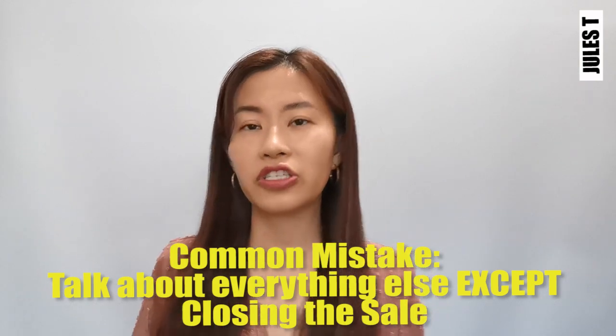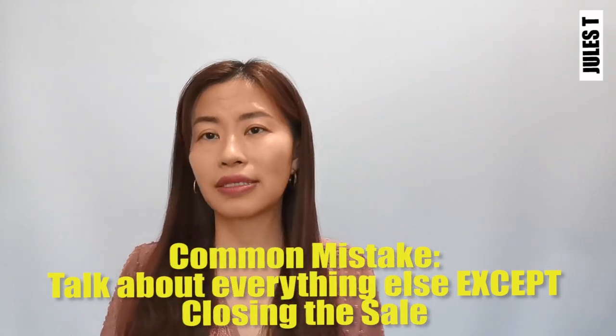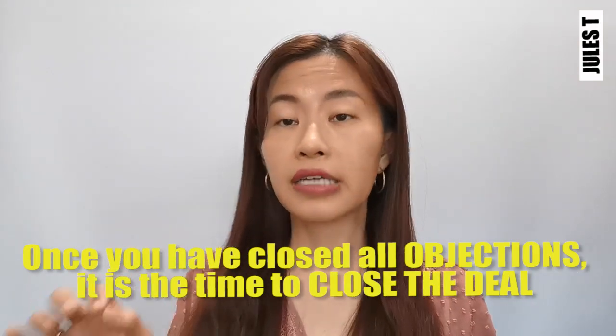The most important thing when you try to sell someone something is to close the sale. Many times, people will just talk about the benefits and features of the product without ever closing. Once you've cleared all objections, it is time to close the deal. Ask for the money — ask them if they want to move forward, whether they want to pay cash or put down a deposit. By not asking, you defeat the entire purpose of selling.